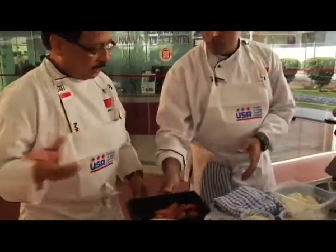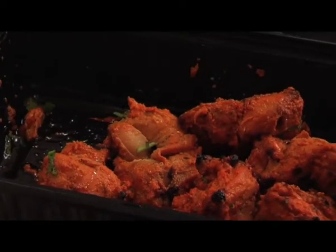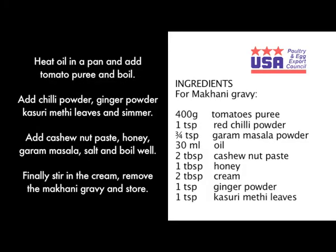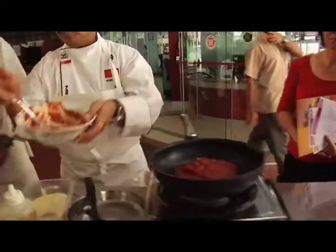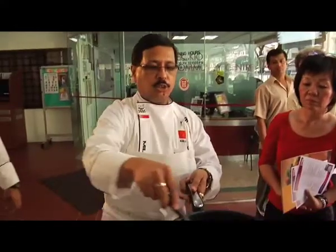We will put this in the oven. After it comes out from the oven, it is going to look like this — the chicken tikka. We are going to put in the tomato puree. Preferably use a non-stick pan. We are going to take some time on this because this will need to boil.